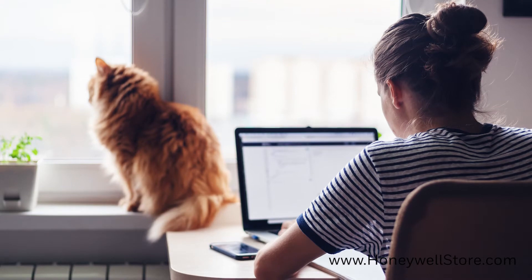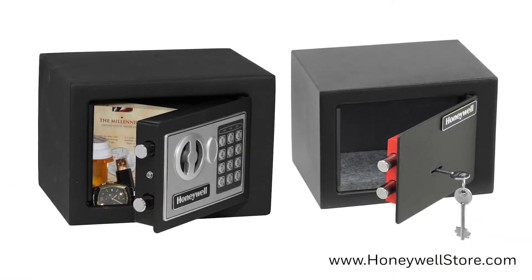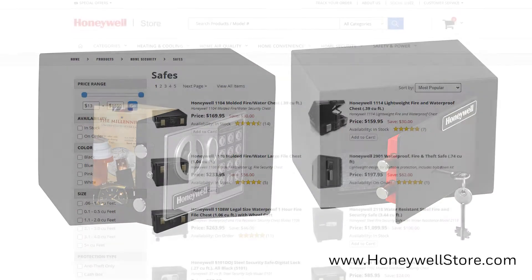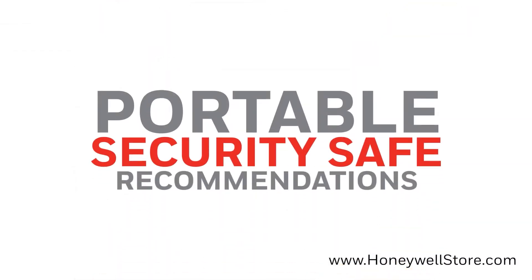Keeping what matters most to you protected — at the office, at home, or while traveling — is important to you, and that's why it's important to us. Portable safes are smaller than their larger, heavier counterparts, making them easier to hide and easier to travel with should the need arise. That's why we here at honeywellstore.com have compiled a list of our very best portable safes to help you choose the best way to keep your belongings safe.